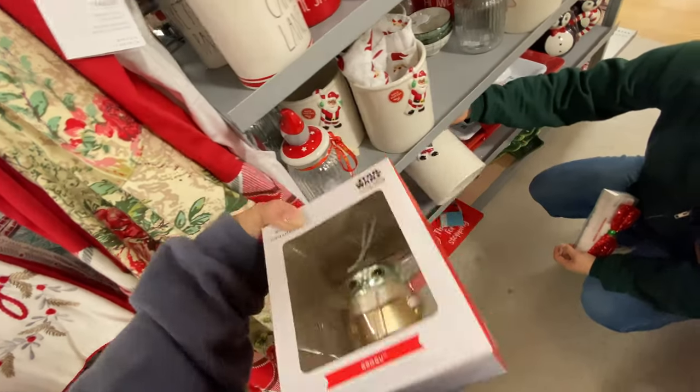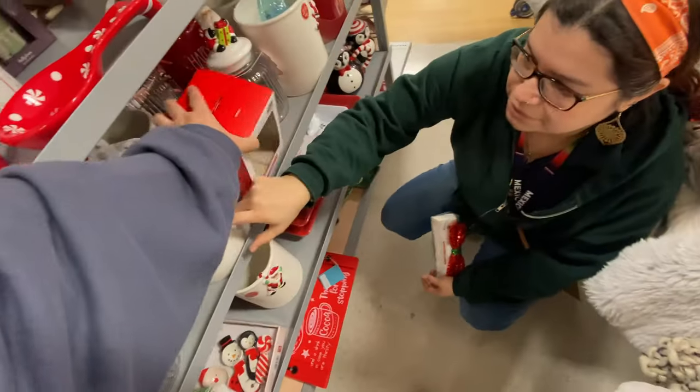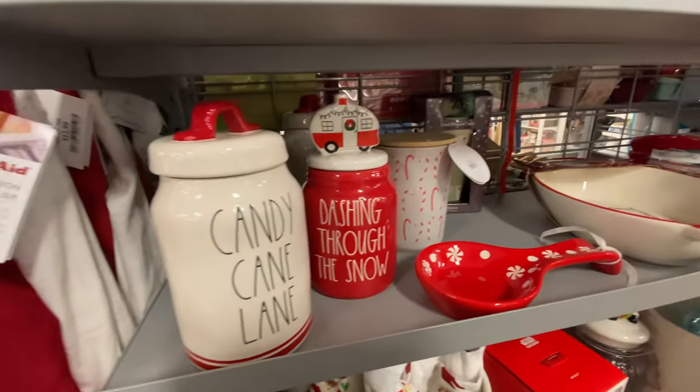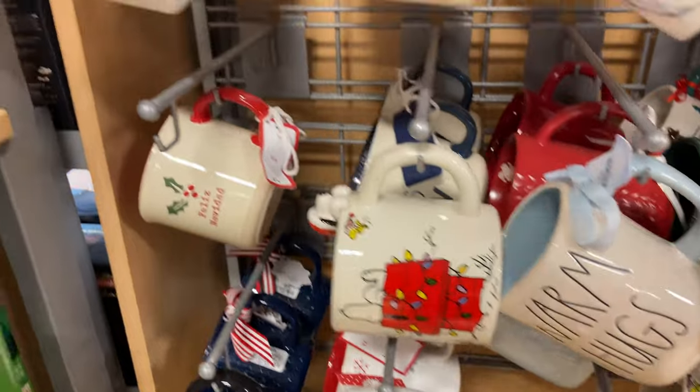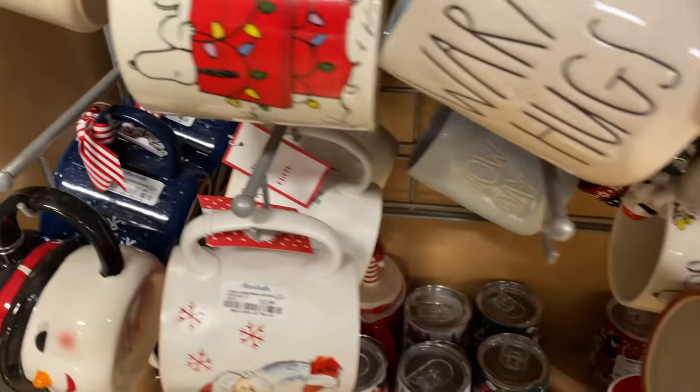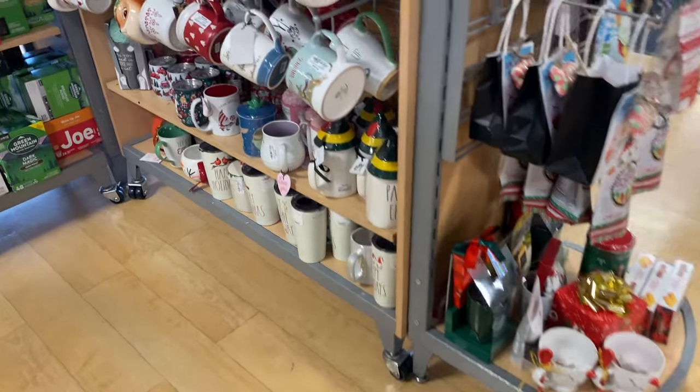The ornaments are $8. $8? I wouldn't do it. That was cute though. Some of the ornaments — the Elf on the Shelf buddy ones.